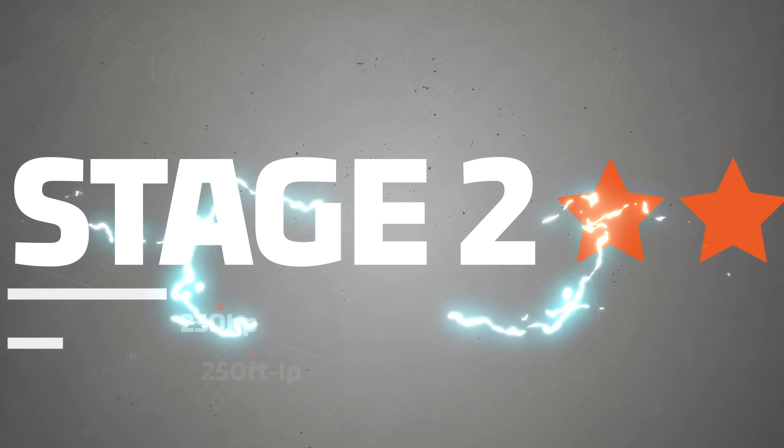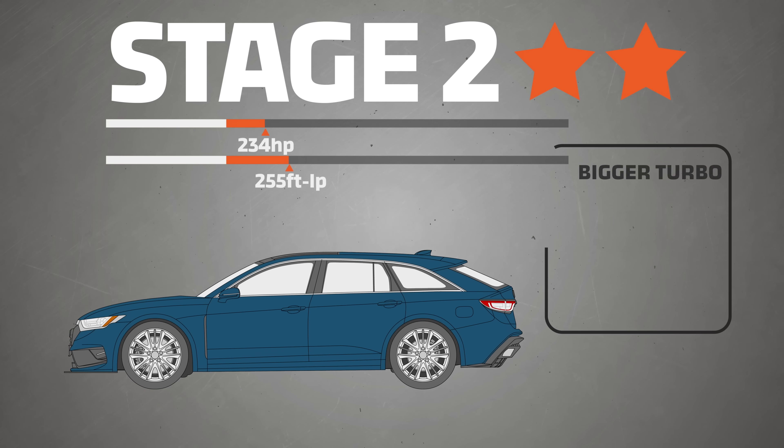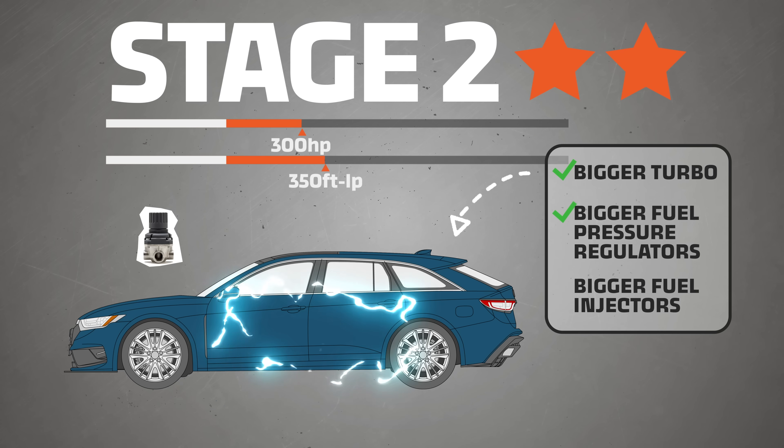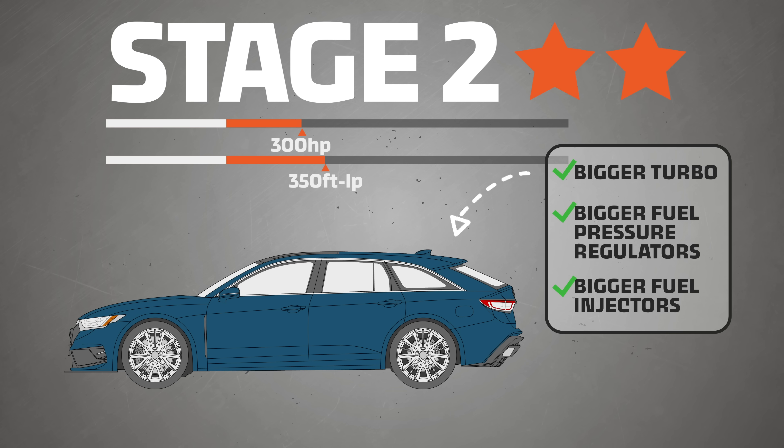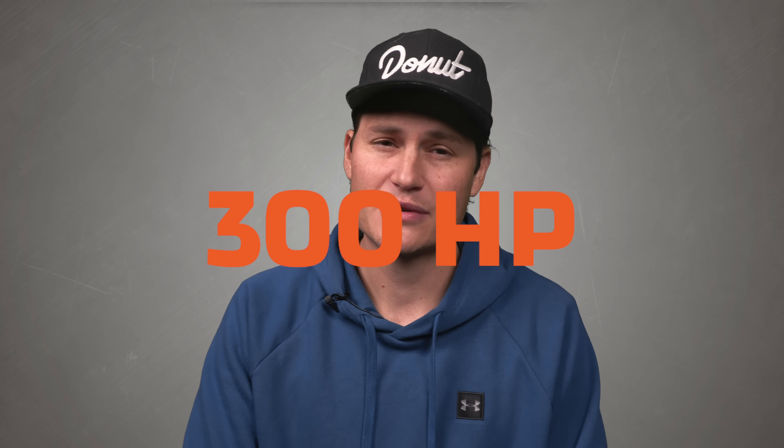So what would be a stage two for the Jerwagon? Job's developed a stage two ECU tune that comes with a more complicated recipe. The ECU tune was written for a Jerwagon with a bigger turbo, bigger fuel pressure regulators, and bigger fuel injectors to get enough fuel to make use of that air. Replace those stock parts with aftermarket parts — a bigger turbo, more efficient air intake, higher flowing exhaust, and high capacity injectors — and you're ready to make 300 horsepower and 350 foot-pounds of torque with the stage two tune.